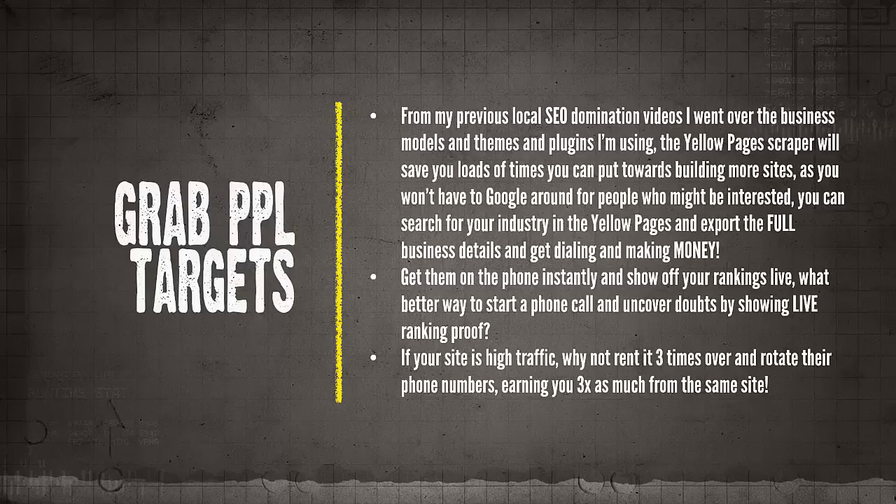The Yellow Pages scraper will save you loads of time, as you won't have to Google around for people who might be interested. Simply search for your industry in Yellow Pages, search for your area, export the full business details, and get dialing. Get them on the phone instantly and show off your rankings live — what better way to start a phone call and uncover any doubts a business owner may have than by showing live ranking proof in their area for their keywords.